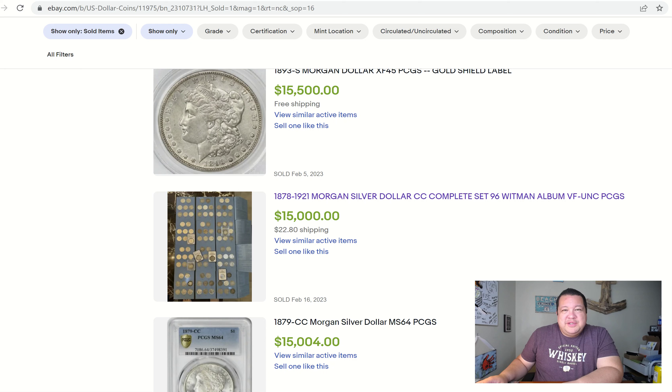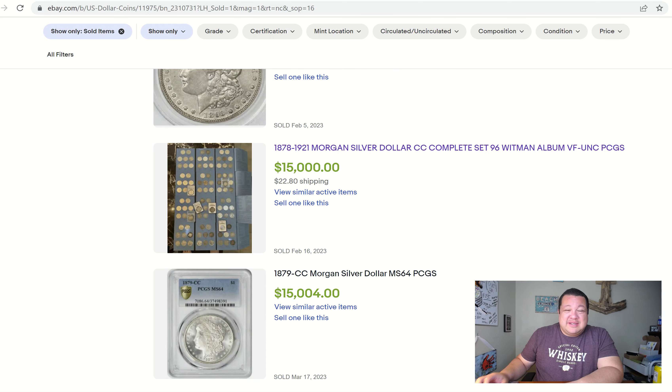Here we are again to address another viewer comment question. This person sent me an item number to a specific lot of coins on eBay and wanted me to personally assess it. He seemed like he had a vested interest in this collection.